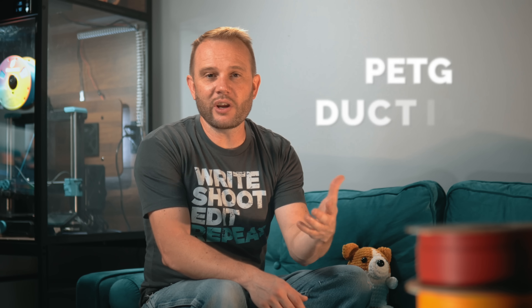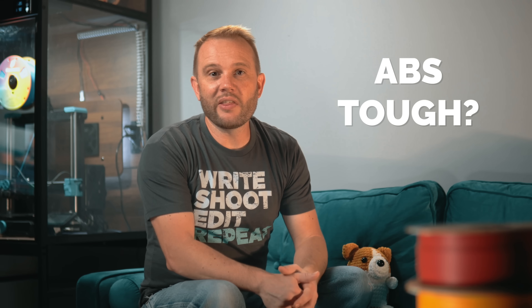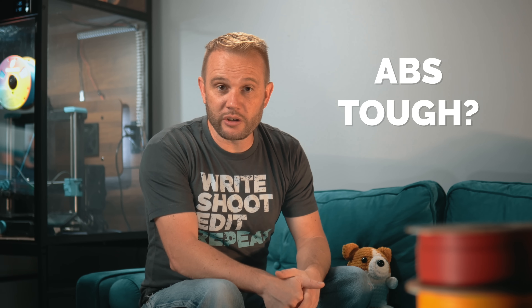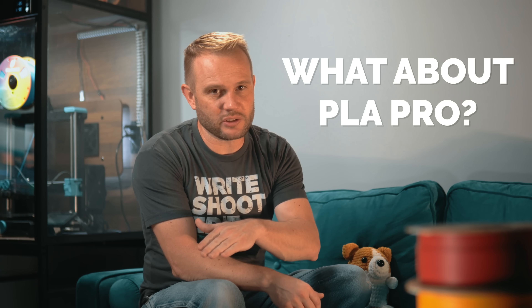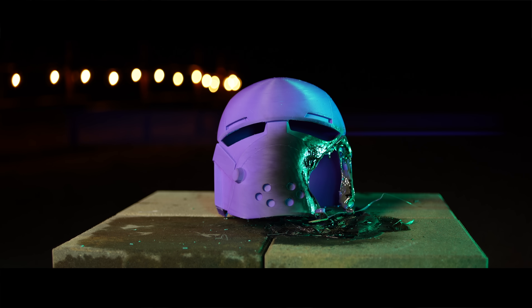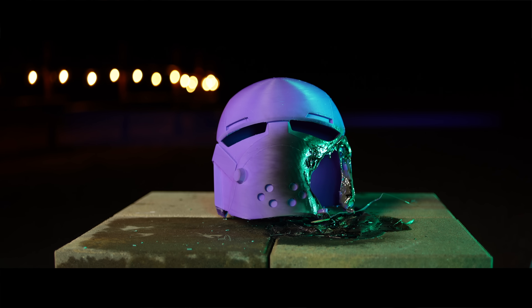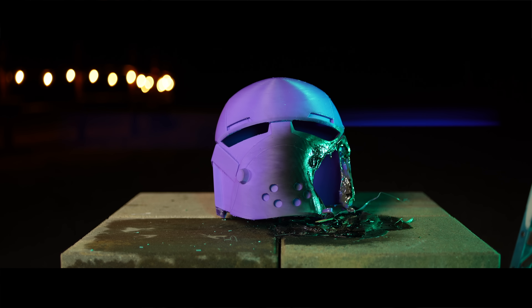PETG, on the other hand, is supposed to be ductile — marketed as the go-to for parts that take a beating. And ABS is the long-standing standard for strength. But what we really wanted to know was: where does PLA Pro land in all of this? Is it just a slightly better PLA, or is it something closer to the tough materials we graduate into? For this test, each helmet was placed on the same pedestal, then we dropped a 10-pound steel weight directly onto the crown from about four feet above.